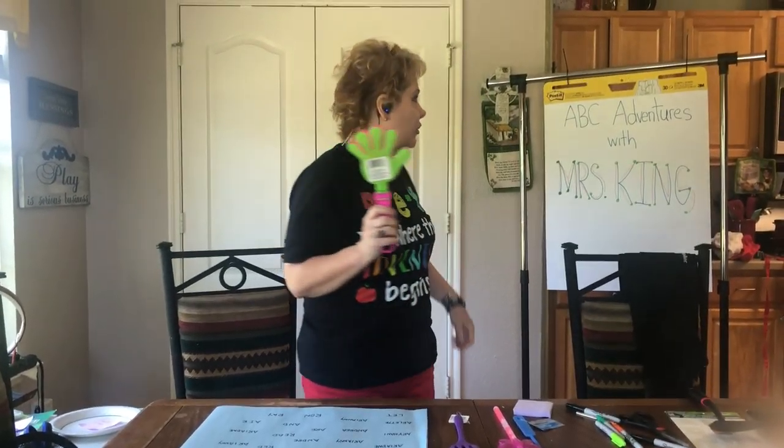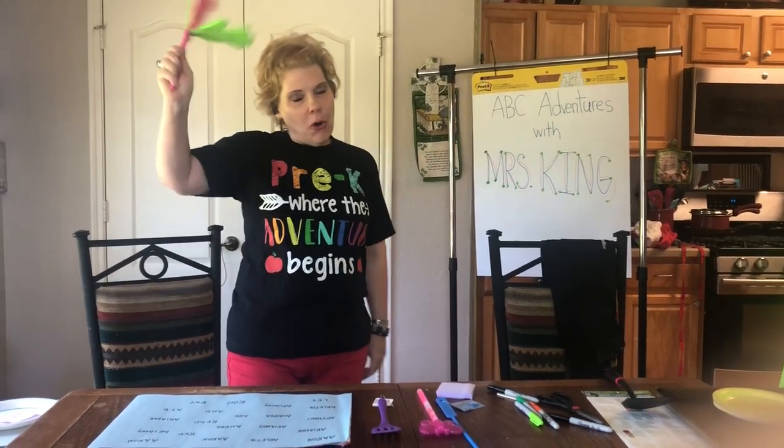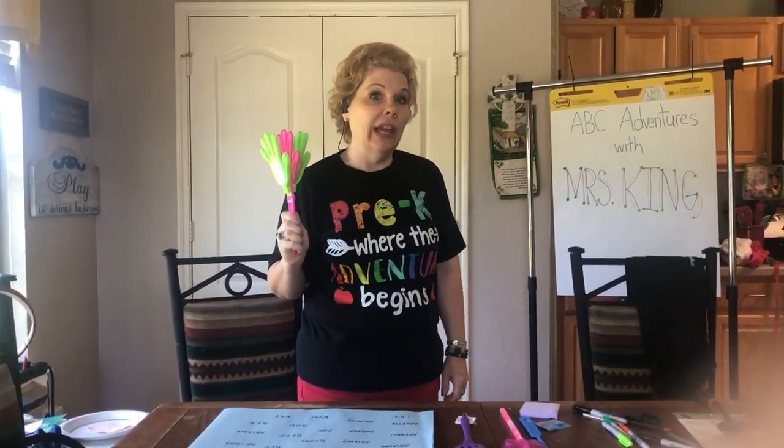Welcome boys and girls to ABC Adventures with Mrs. King. Let's have some fun practicing your name this time on some paper.